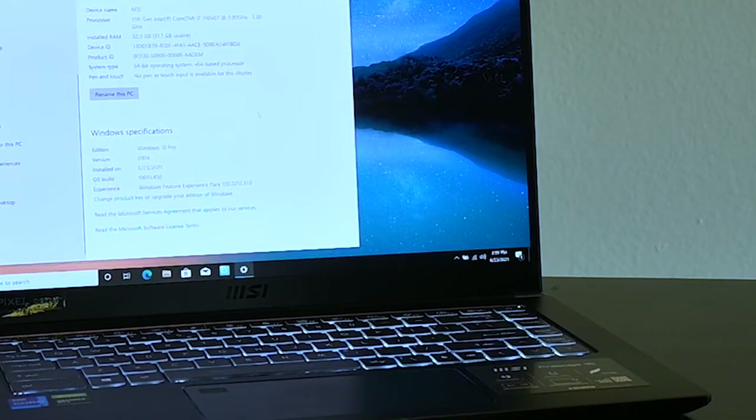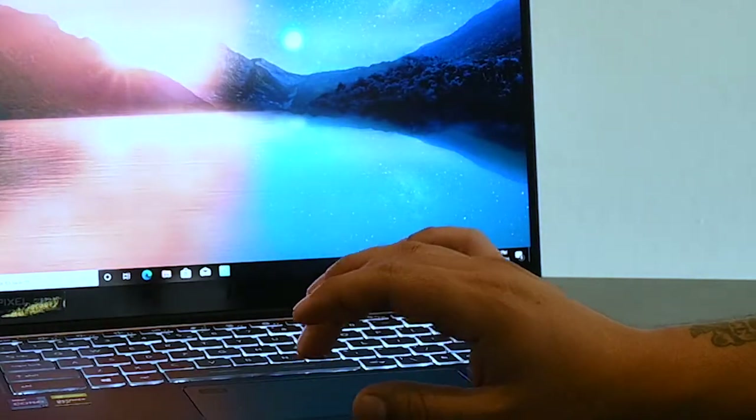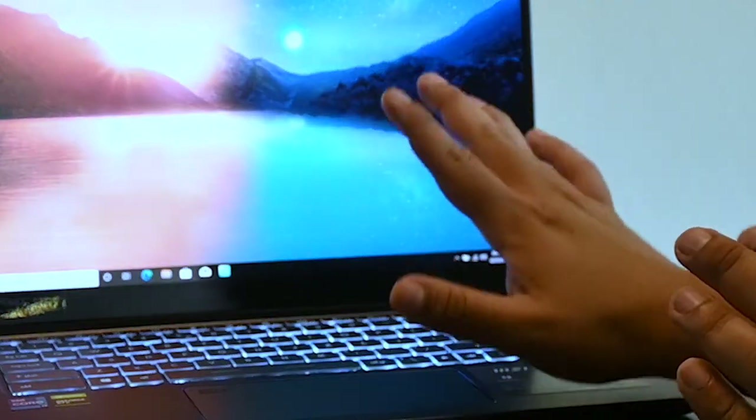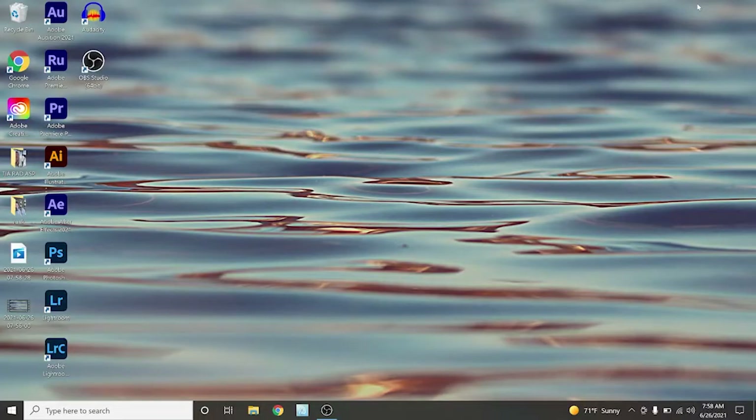So super excited to be using this computer to be doing some content creation. I'll be installing the entire Photoshop suite. I will have several different audio recording programs installed on that. This is the MSI Prestige 15 — it has the i7 Intel Core processor in it, 32 gigabytes of RAM, a terabyte solid state drive — not a disc drive, a solid state drive — and it also has the NVIDIA graphics card as well.